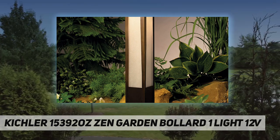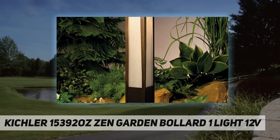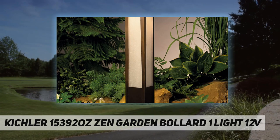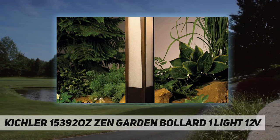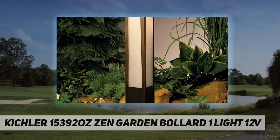Kichler Lighting provides a limited warranty on this brass landscape fixture for 15 years following the date of shipment. Since 1938, Kichler Lighting has offered a distinctive array of lighting solutions that reflect your individual personality, tastes, and plans.